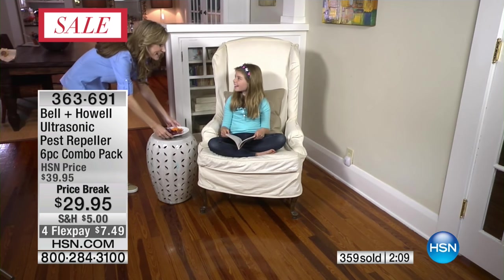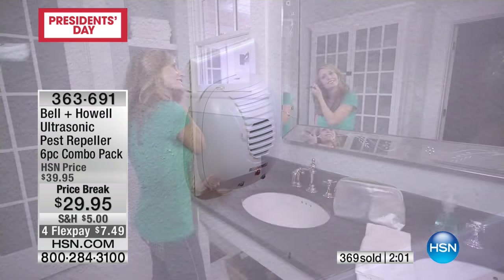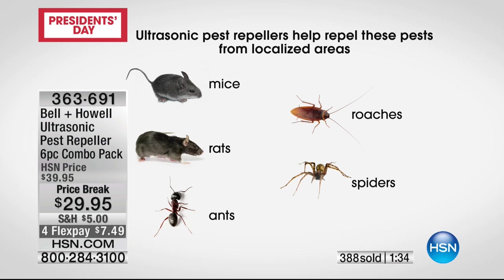When you plug them in and they start working, the cat doesn't know it's there, the dog's not going to know it's there, the kids aren't going to know it's there. Whether you live in a big city or out on a farm, you need to get these. The one thing you can control is the environment inside your home. If you live in an apartment building with people above, below, and on either side — you can't control the way they live — but you can set up that force field inside your living area to repel those pests. We're talking about rats, mice, ants, roaches, and spiders.